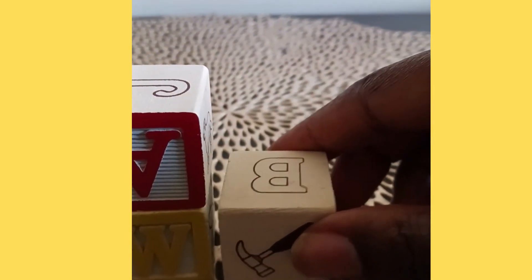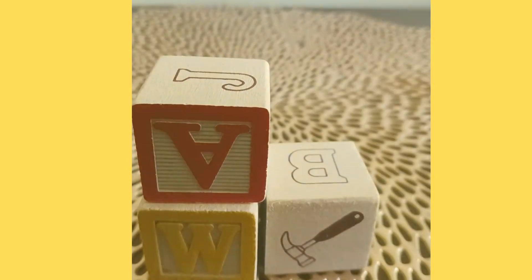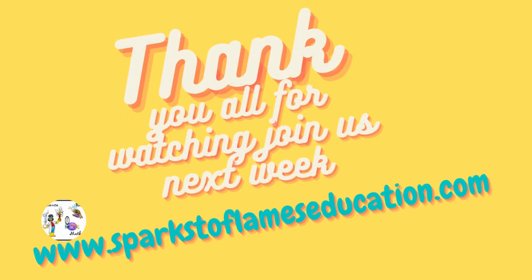Double-double — so one and then double. There you go. Thank you for joining us. Join us next week Monday, we'll have another video. Please go to the website www.spiceoflameseducation.com and check out all the goodies. Please remember to hit that subscribe, like and share, and see you all next Monday. Peace out.